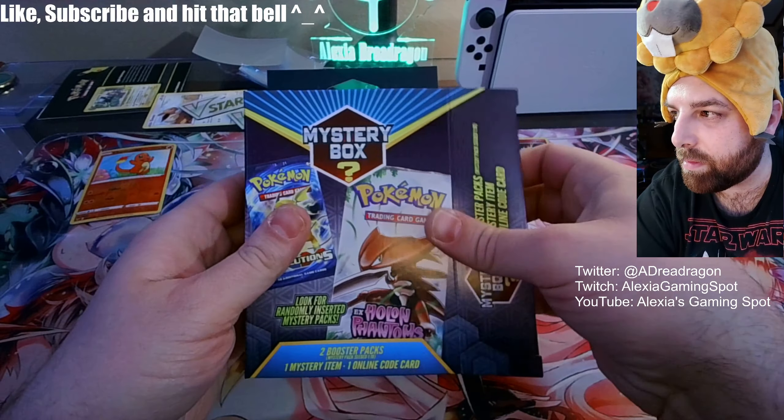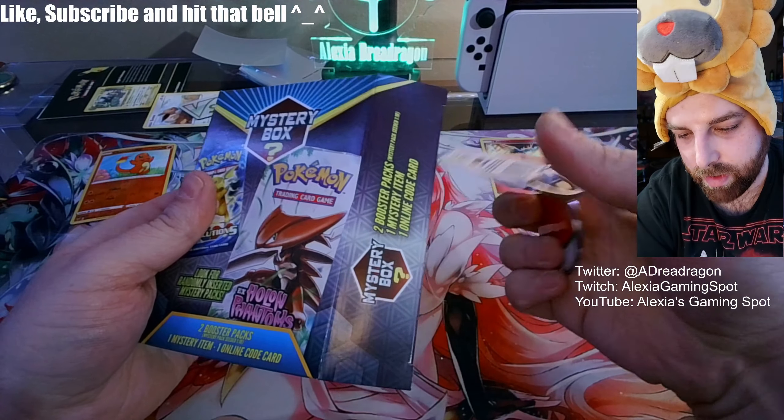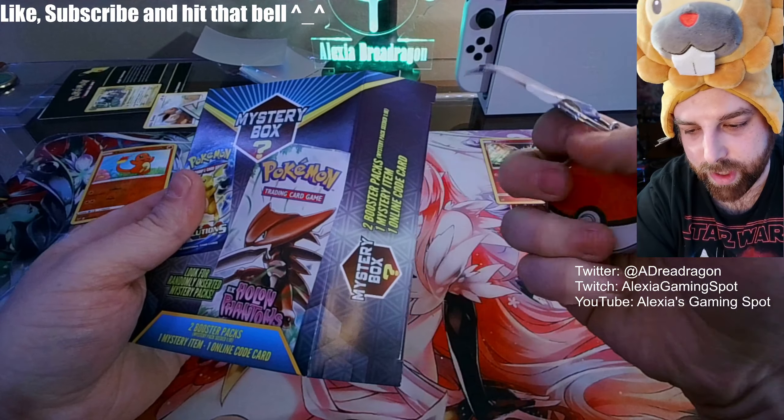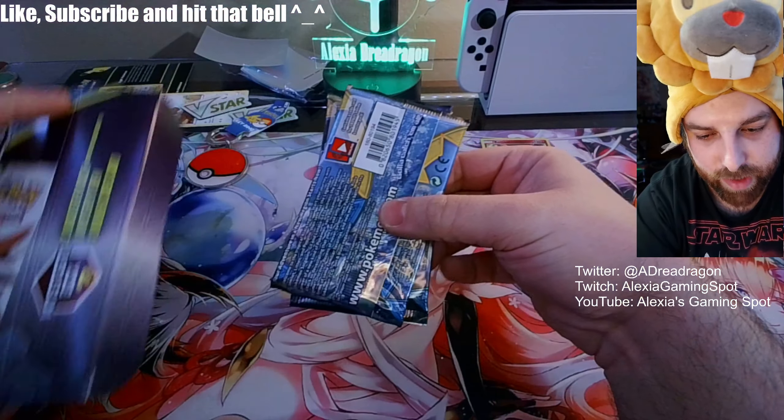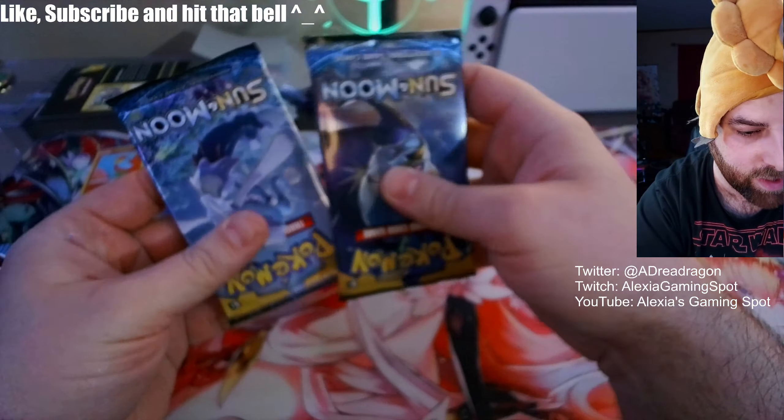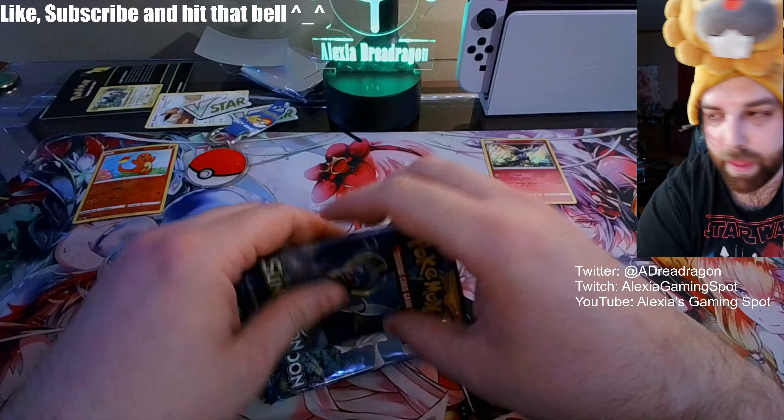Let's open her up and see what we get. Mystery gift — we have a keychain with what looks like a glue sticker or something on it. Let's see what kind of packs we got: Sun and Moon, Sun and Moon, and a random code card — that one's for Sun and Moon Forest Shadow.